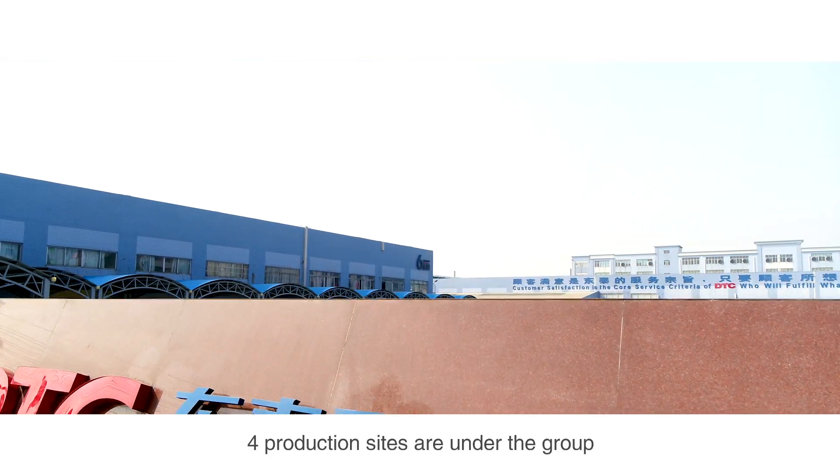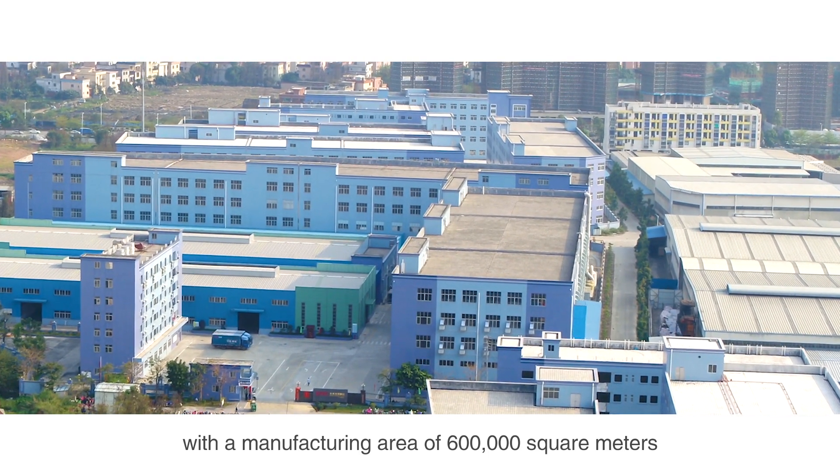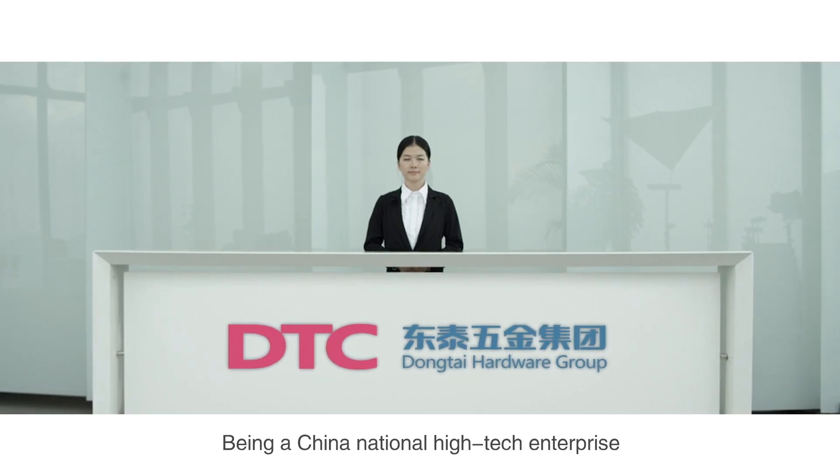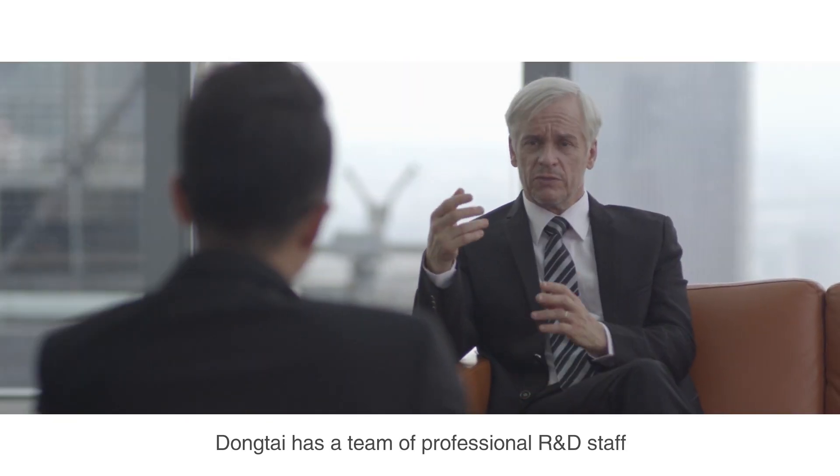Four production sites are under the group, with a manufacturing area of 600,000 square meters. Being a China national high-tech enterprise, Dongtai has a team of professional R&D staff.